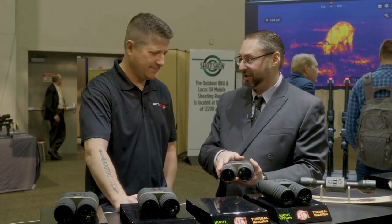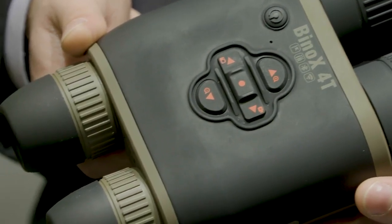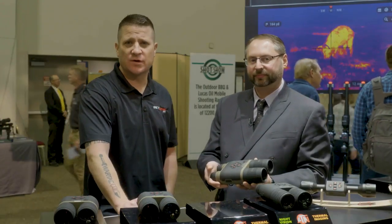It makes it very easy for you. Nothing can hide from you day or night with the ATN Bino X4T. There you have it, folks — the Bino X4T.